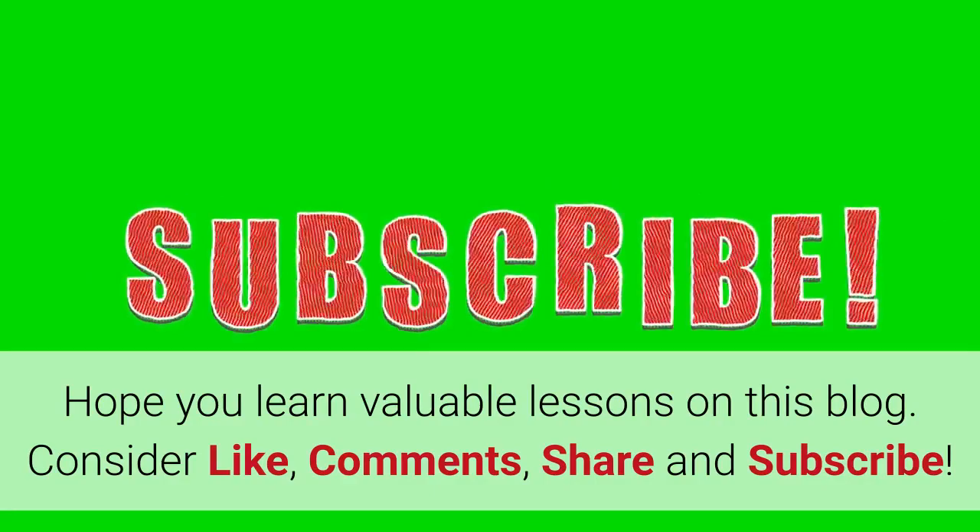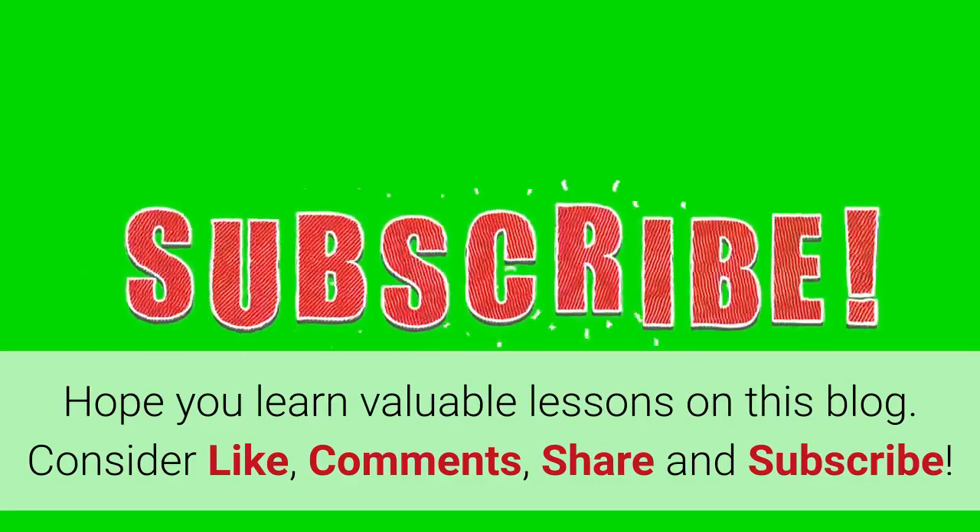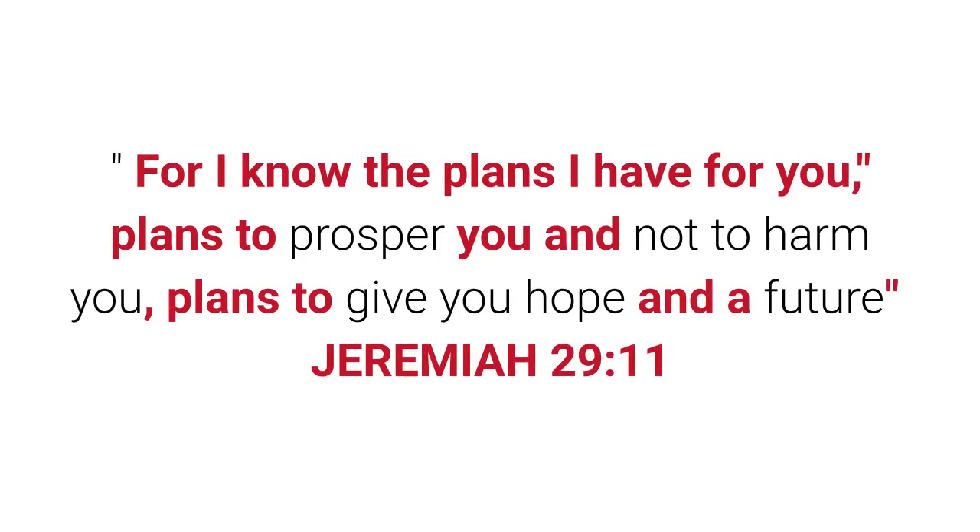Hope you learned valuable lessons from this video. Please like, comment, share, and subscribe. For I know the plans I have for you — plans to prosper you and not to harm you, plans to give you hope and a future. Jeremiah chapter 29, verse 11. Thank you for watching.